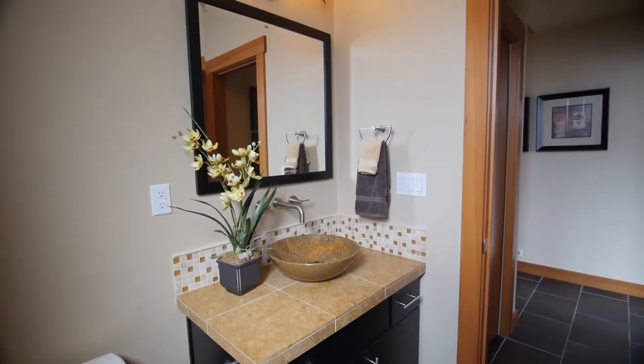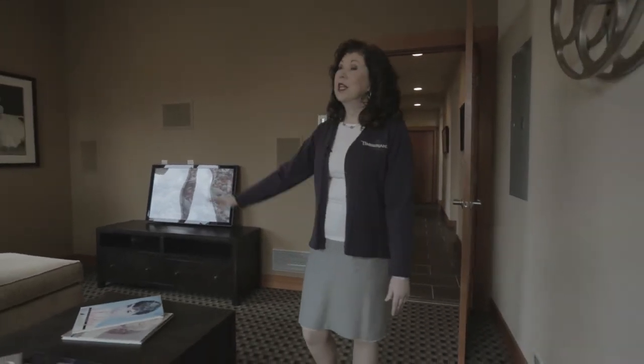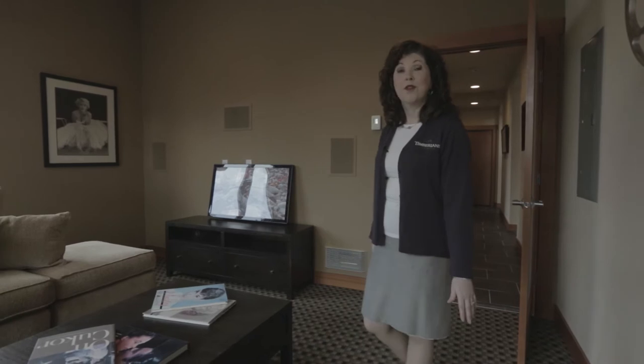Let's go into the media room. This is a state-of-the-art room with surround sound. We even have LED lights for watching movies. This room also features beautiful Marvin wood clad windows.